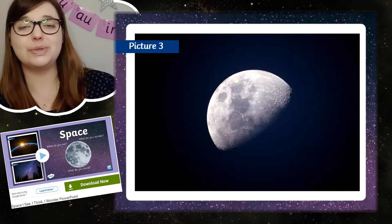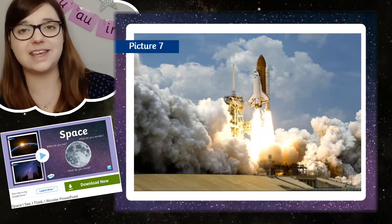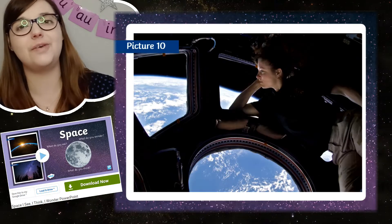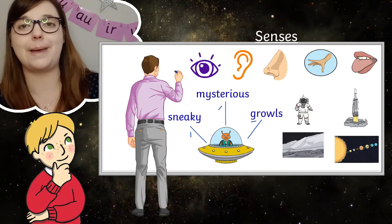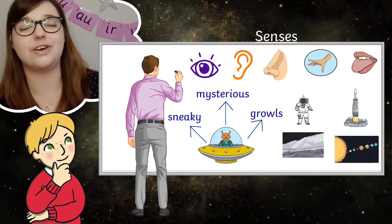If the children need even more support, you could start with a discussion using this space 'I see, think, wonder' PowerPoint, which is full of space photos to help you encourage creative descriptions in the children. Mind map ideas of what they could describe so they're ready to write when they set off independently.